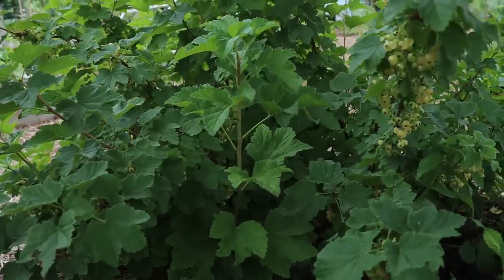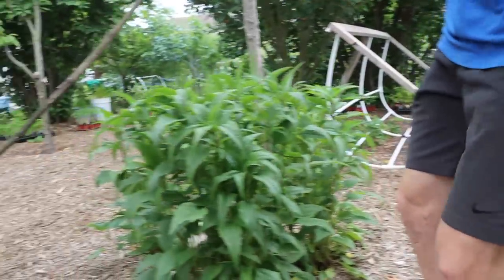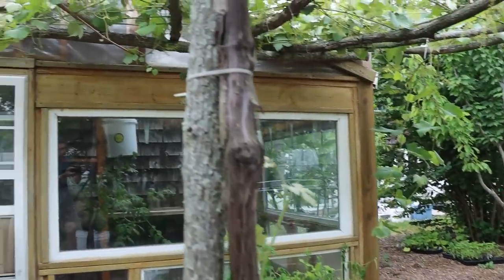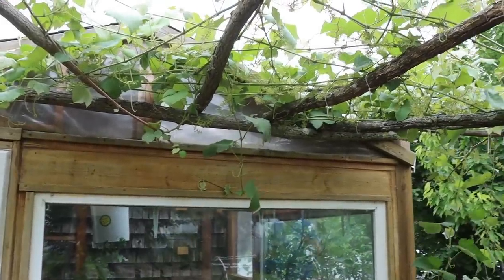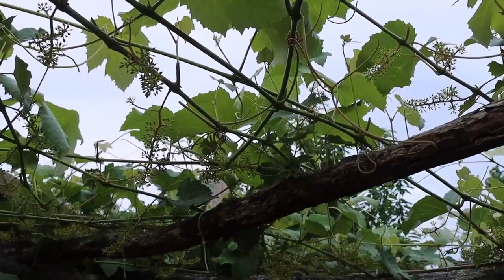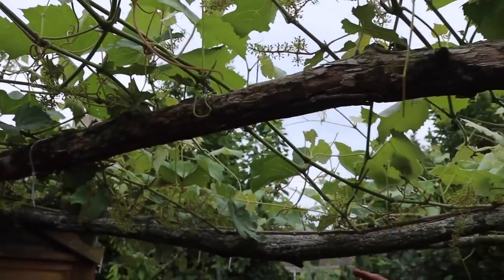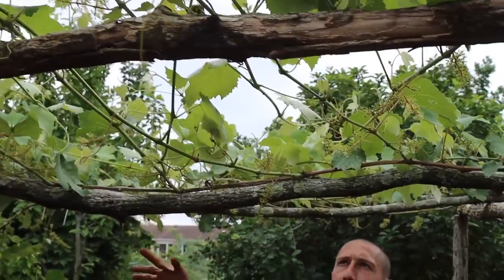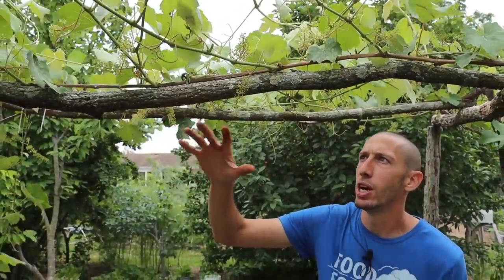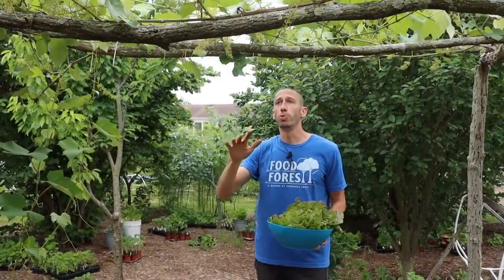The grapes this year have an incredible amount of grapes on them - you'll see by the trusses up here. This is the Niagara grape and I also have the Catawba too. You can just see the sheer number of grapes. You'll notice the amount of light coming through - that's because I went around and cut out a lot of the big fan leaves. I removed some of those leaves so the fruit can get direct sunlight and a good amount of airflow, which is super important for your grapes.